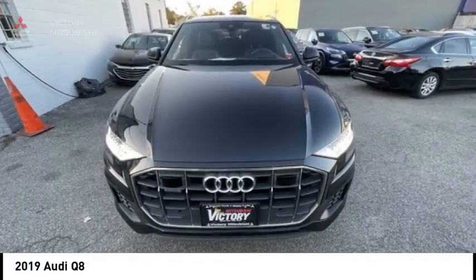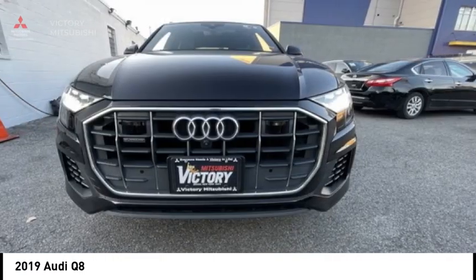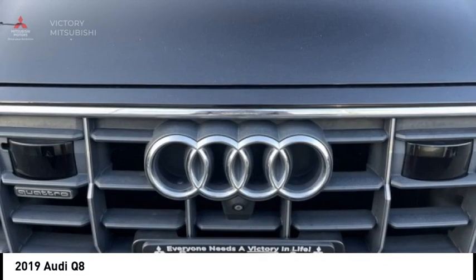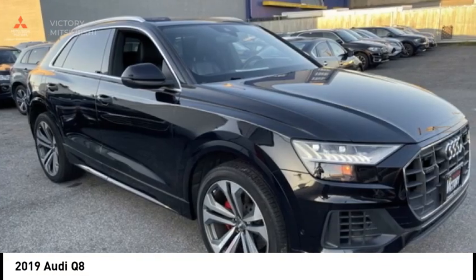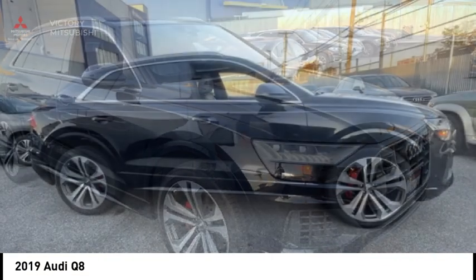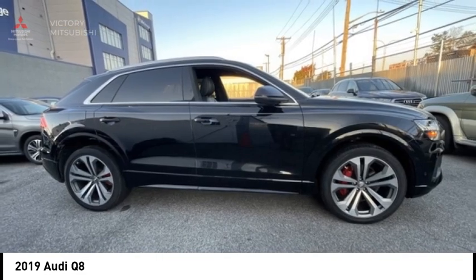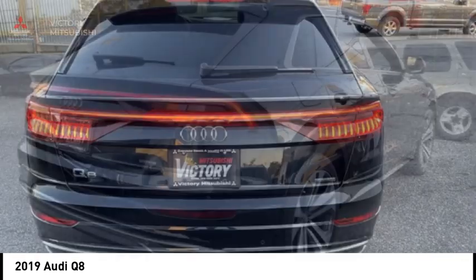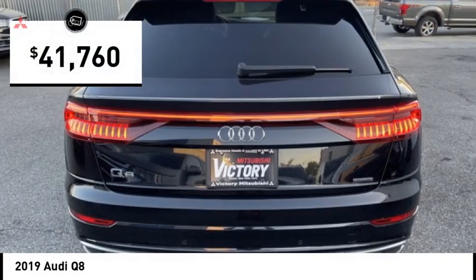Looking for the right vehicle? Check out the 2019 Audi Q8. The Audi Q8 was built to stand out in a crowd, and it sure does. An aesthetically pleasing exterior, plenty of bells and whistles on the interior, and performance that makes you smile, and is priced below $45,000.